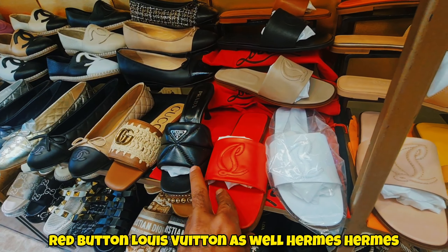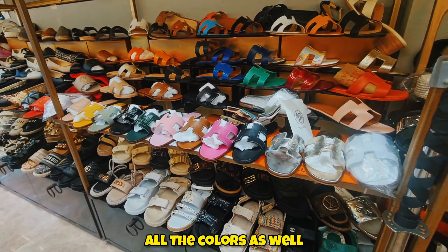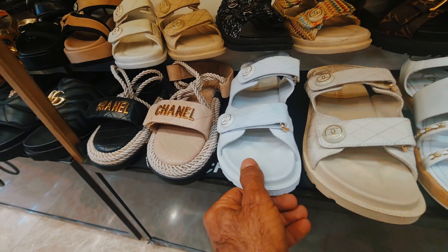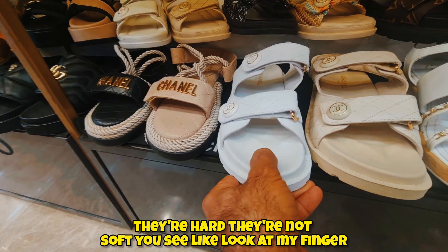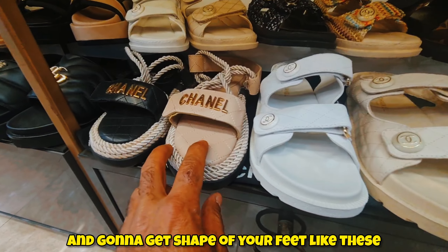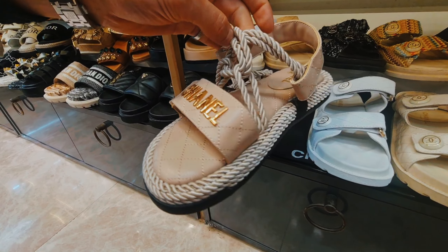There are Louboutin red bottom sliders, Hermes, all different colors — and I know ladies, you like this kind of slider. All colors available, and sandals too — Chanel sandals. Here's a good quality test: push the sole down with your finger. Look — it goes down. Fake plastic stuff is hard and stiff. With good quality leather, when you push it, it compresses. Imagine putting your feet in there — it'll mold to the shape of your foot.